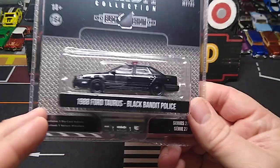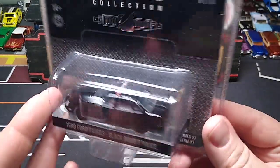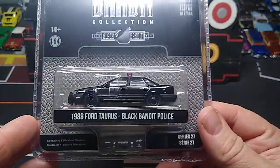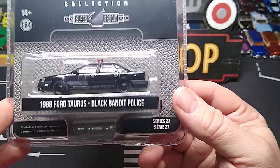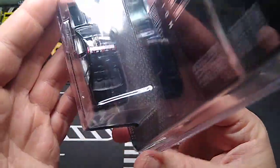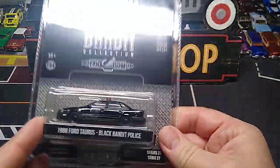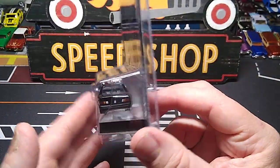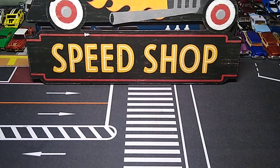This one's really cool too - another one I thought was really awesome. The 88 Ford Taurus, Black Bandit Police. That is insane. I got the other Taurus they had from Robocop, so now I got this one to go with it, which is awesome. I really like that - it is so cool. The wheels look cool. It's ghosted too. We'll be able to tell when we take them out. Another winner in that set for sure.